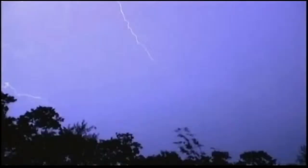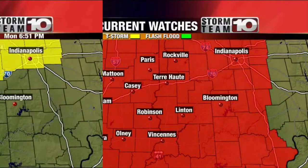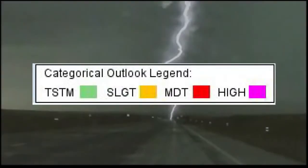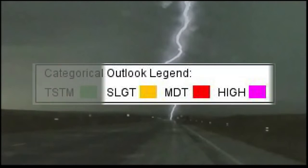The SPC puts out our tornado watches and severe thunderstorm watches when warranted. They also produce a severe weather outlook. This outlook is put into place to help provide awareness. Over the last 35 years, the SPC has been using a basic guideline with three main categories of slight, moderate, and high.